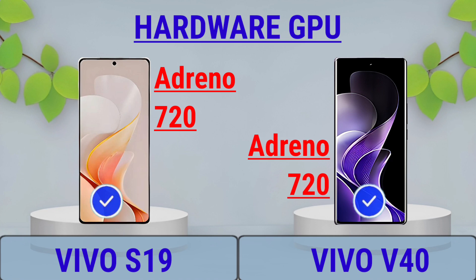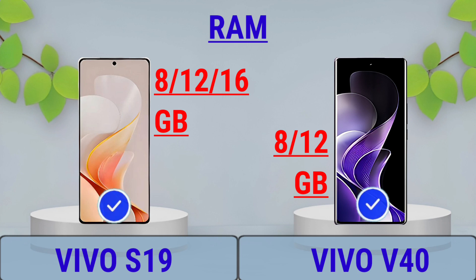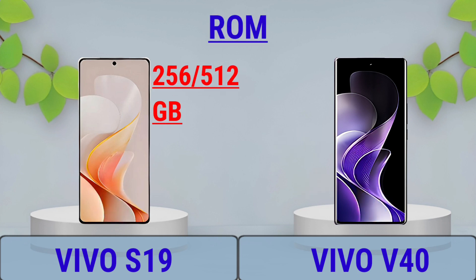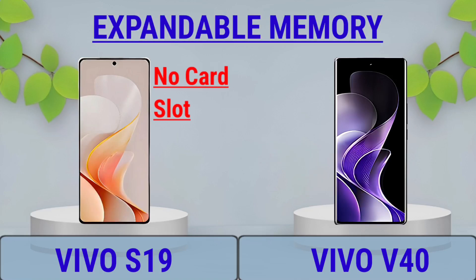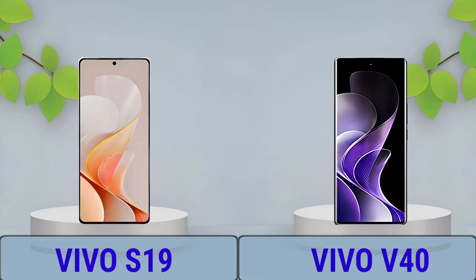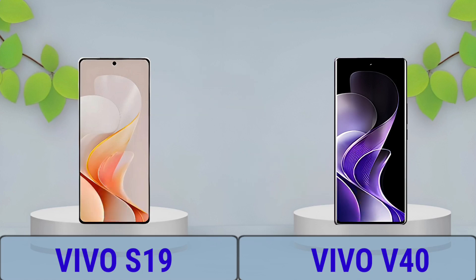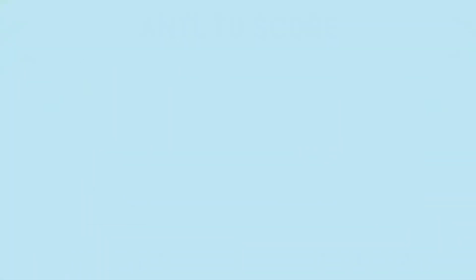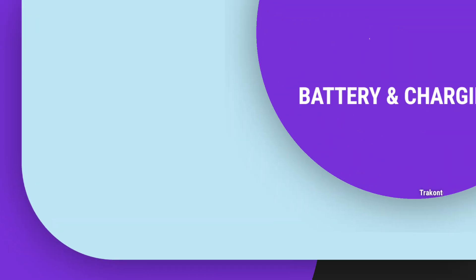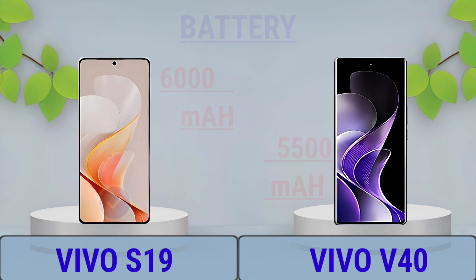LED Plus, RAM and ROM, Expandable Memory, Chipset, Antutu Score, Battery and Charging.